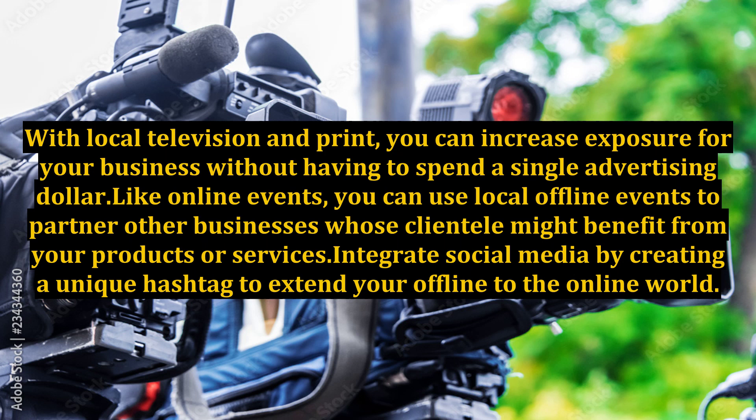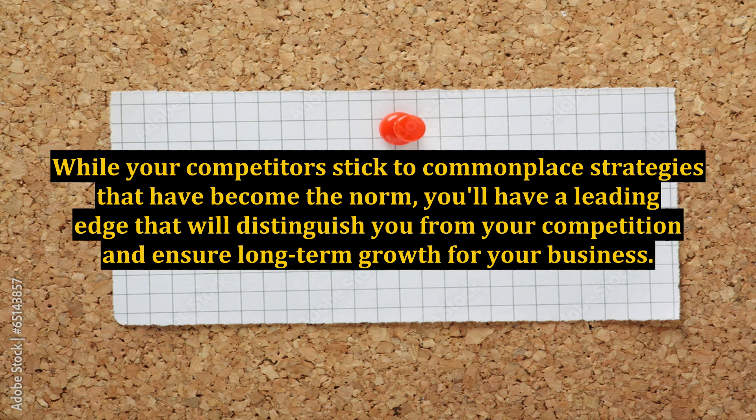Integrate social media by creating a unique hashtag to extend your offline events into the online world. This gives you more exposure as participants share insights, photos, and questions related to your event in real time. Use these five less conventional ways to get more exposure online. While your competitors stick to commonplace strategies, you'll have a leading edge that will distinguish you from your competition and ensure long-term growth for your business.